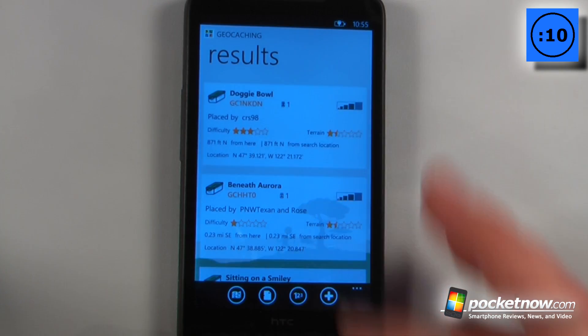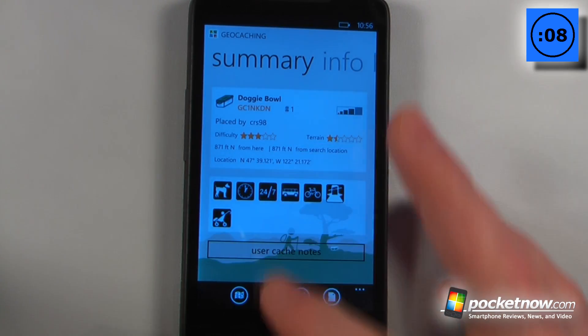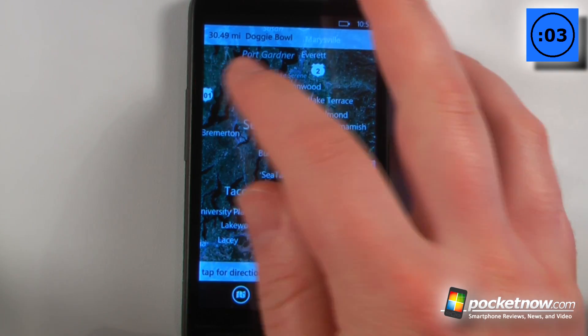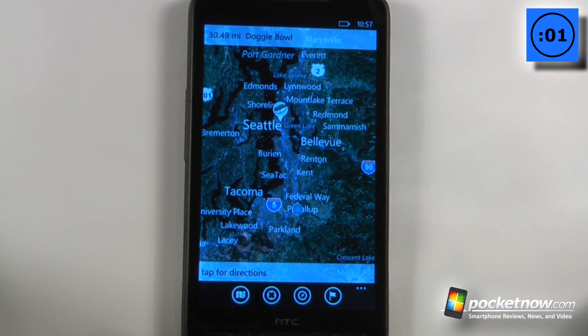If you want, we can just click on here. Here we can view the summary of this geocache site, and we can also click down on the map, and it shows that this site is 30.49 miles away from my location.